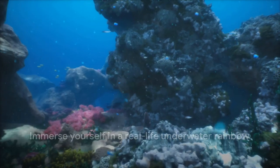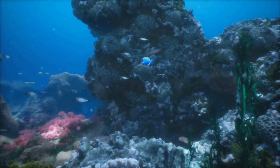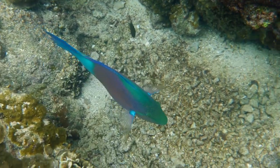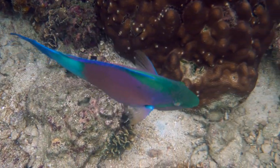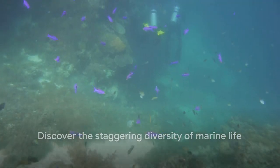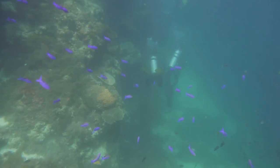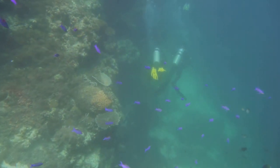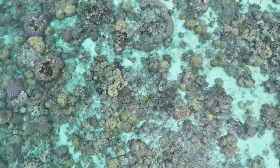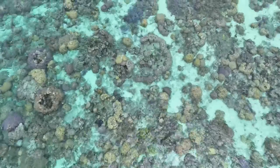The monument's crowning glory is its underwater snorkel trail, a unique feature that lets you delve into the heart of this marine wonderland. As you follow the trail, you'll come face-to-face with a kaleidoscope of marine life — from colorful parrotfish to elusive sea turtles, the diversity is simply staggering. The Buck Island Reef National Monument is a vital refuge for these incredible sea creatures, a testament to the importance of conservation and the beauty that flourishes when nature is allowed to thrive undisturbed.